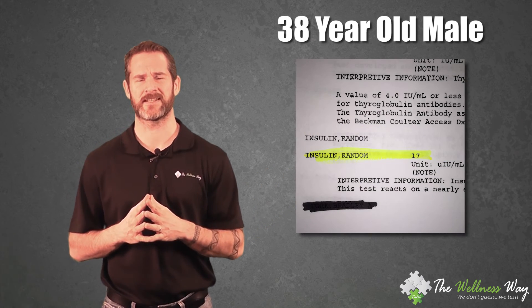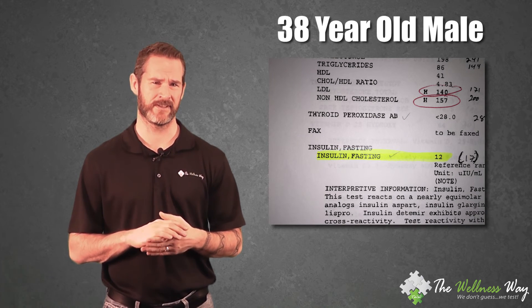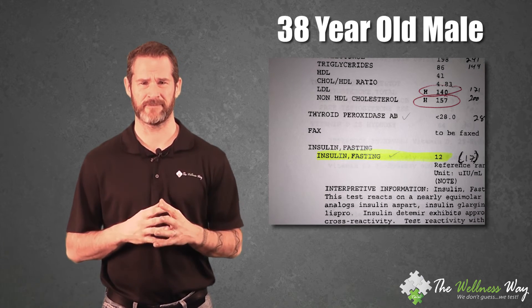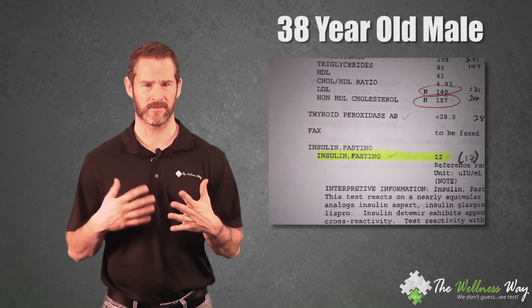When we retested our first person — who started at 17 — he was all the way down to 12. Moving down five points, his blood sugar went down just a little because he's still a little insulin resistant, but his weight went down about 30 pounds. As we become more insulin sensitive, we start functioning more normally and naturally bring down both blood sugar levels and insulin levels.